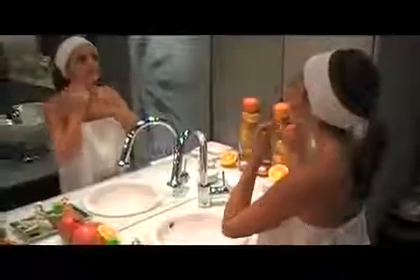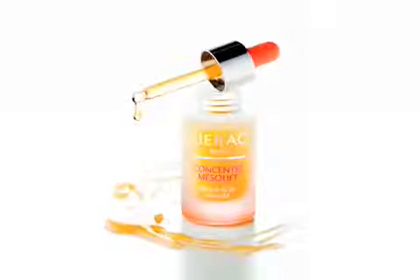Using a serum is a must in any skin regimen. The pick-me-up serum from LIERAC, Concentré Mesolive, is our best seller in the US. A serum is always more concentrated than a cream. It provides and enhances penetration of active ingredients and offers quick results.